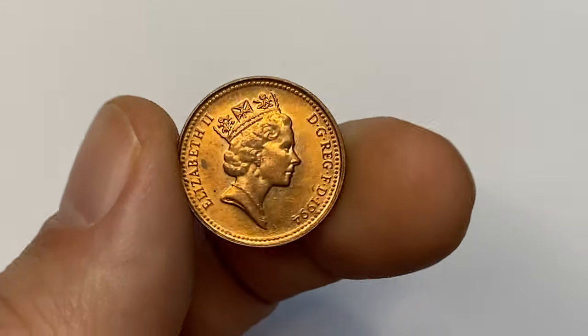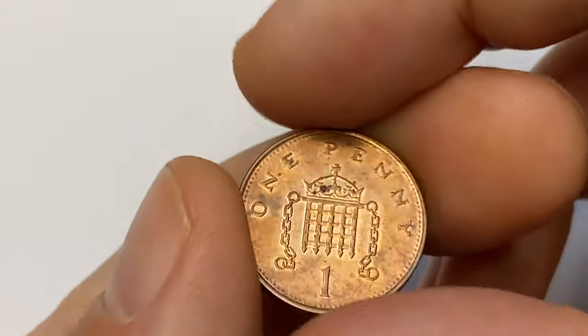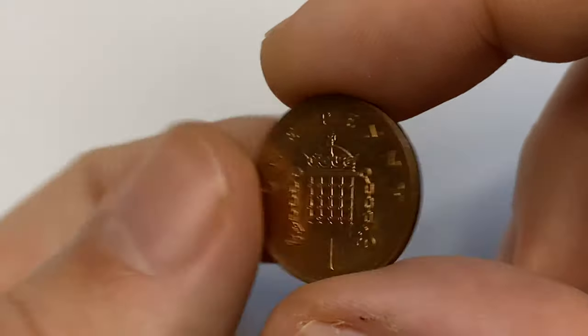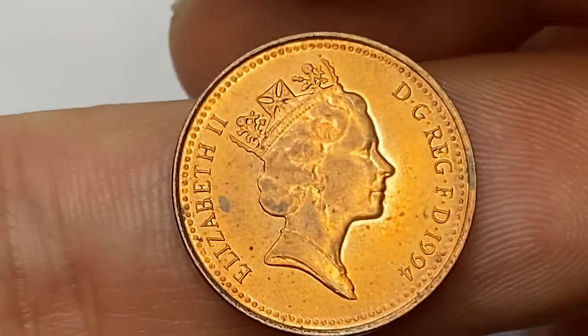Welcome to another episode featuring coins depicting Elizabeth II. In this episode I'm going to talk about this 1994 one penny from the United Kingdom — an uncirculated penny with lustrous coppery orange surfaces and nice eye appeal.